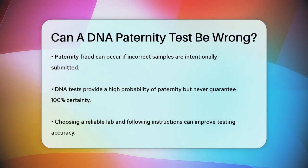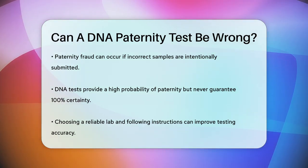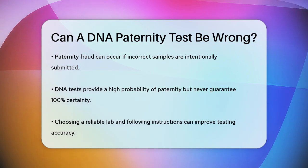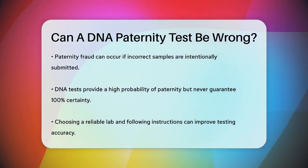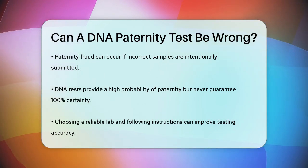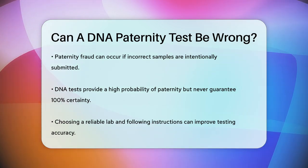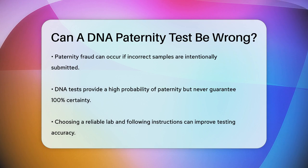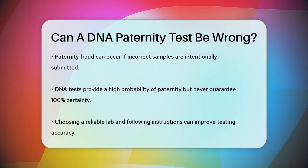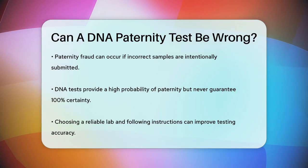Finally, even with accurate testing, the results are based on statistical calculations and never show a 100% probability. This is because the test can't compare the DNA of every male in the world — it only provides a very high probability that the tested man is the father. So, while DNA paternity tests are highly accurate, they can be wrong due to human error, sample quality issues, or intentional fraud. Choosing a reputable lab and following the testing instructions carefully can help ensure the most accurate results possible.